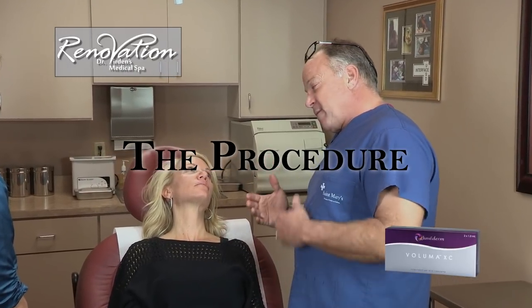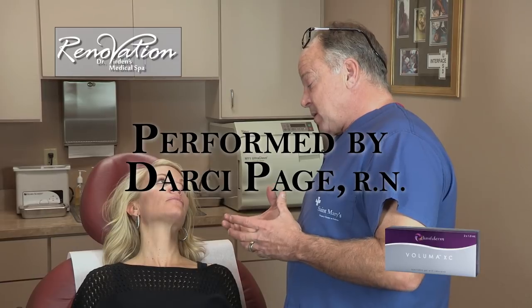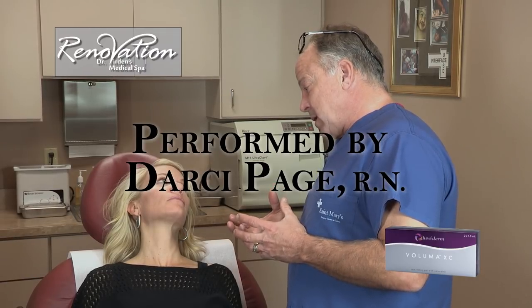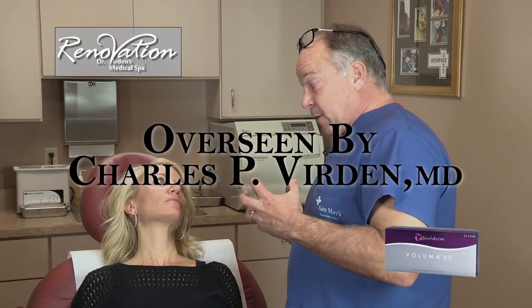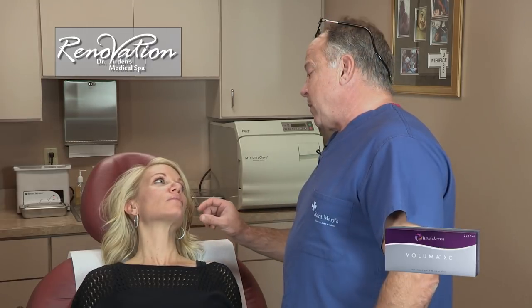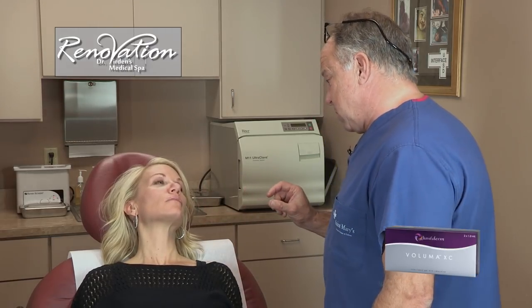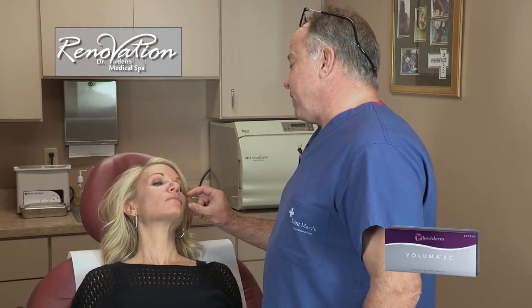Since fillers came along they've gotten better each time, and what we now have — a new substance called Voluma — is actually an HA, or hyaluronic acid based product that's stiffer but stronger. They cross-linked it better and it's going to last longer.